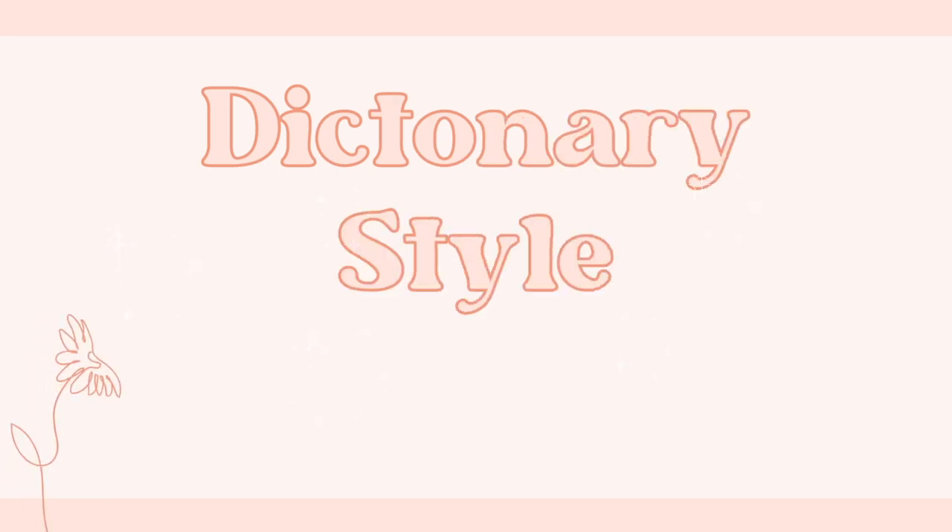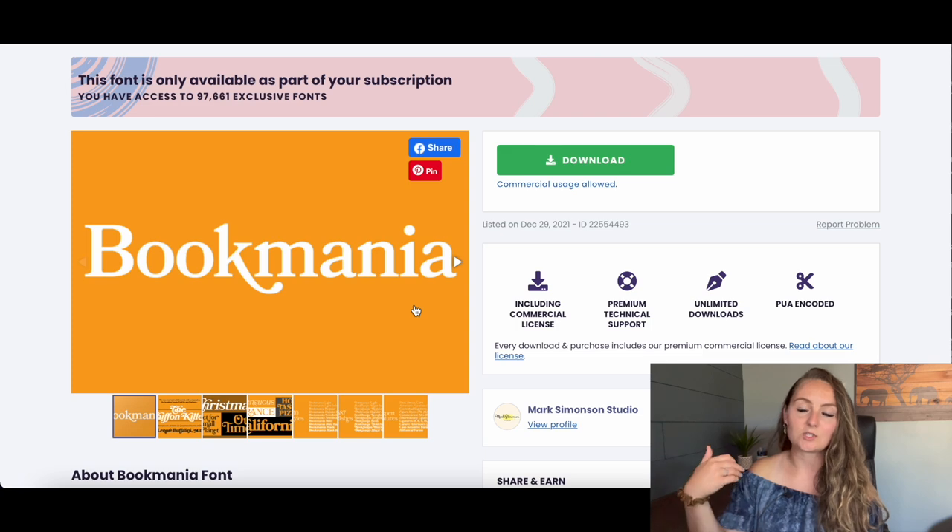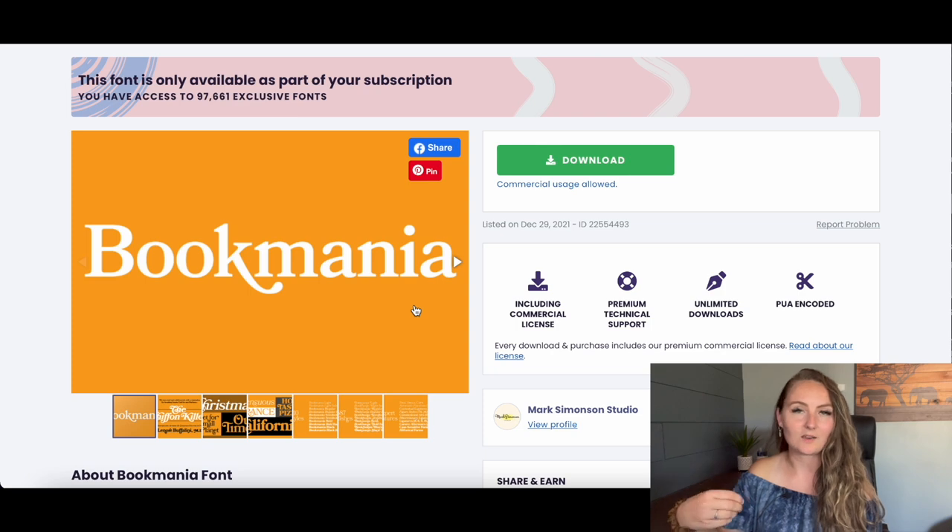The next category is a dictionary font called Book Mania. This is perfect if you want to do those fake definition shirts, which are huge sellers in lots of different niches. You take a word like 'mom,' make up a funny version of the definition instead of the real one, and put it on a shirt — great for Mother's Day. You can do these funny definition shirts for any hobby or profession, and they make great gifts.